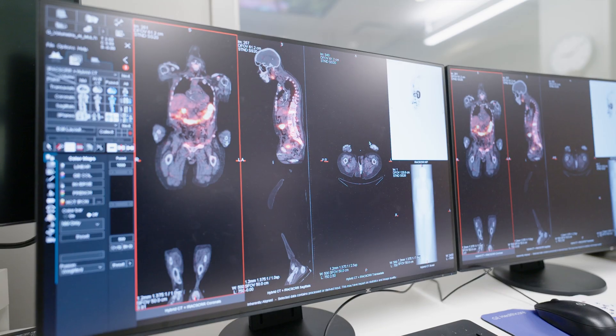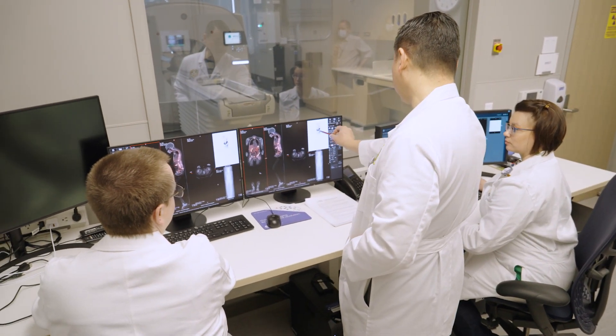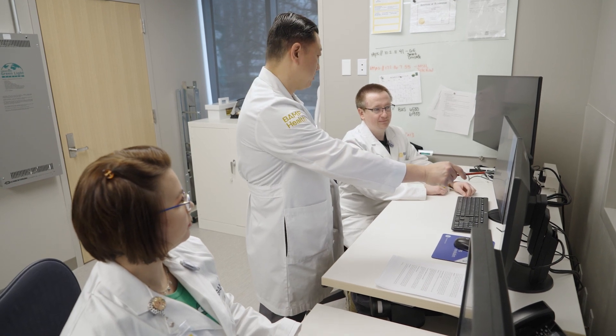If there's no tumor in the body, why keep throwing the drug at the patients? The ability to calculate dose to the tumors and dose to the critical organs like the kidneys, liver, and salivary glands — it's a whole new level of visualization and understanding, something new and unique and only possible because of the technology we have.